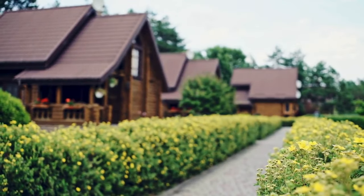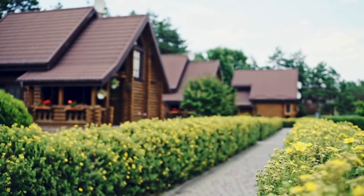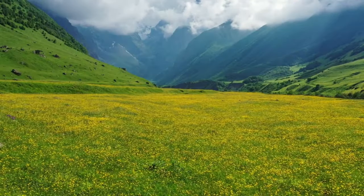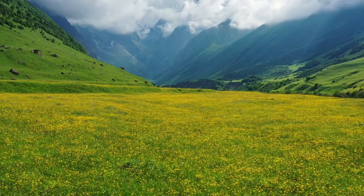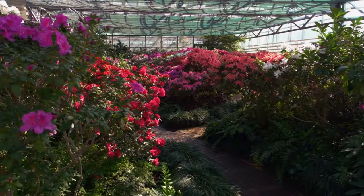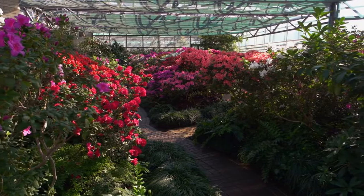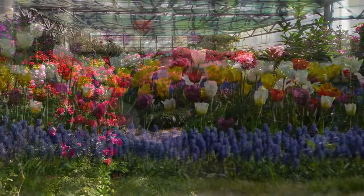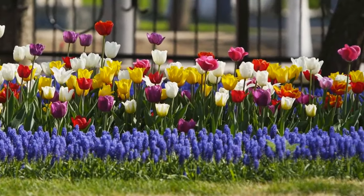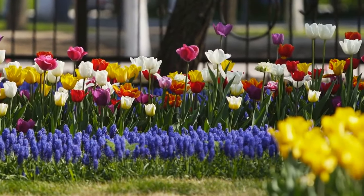Hollyhocks are quintessential cottage garden plants, often nestled among other traditional favorites like roses and delphiniums. Allow hollyhocks to naturalize in wildflower meadows for a rustic and enchanting display. Cultivate hollyhocks exclusively for cut flower gardens, where they provide an abundance of tall, elegant blooms for floral arrangements. Pair hollyhocks with other cottage garden favorites to create a nostalgic and charming garden landscape.